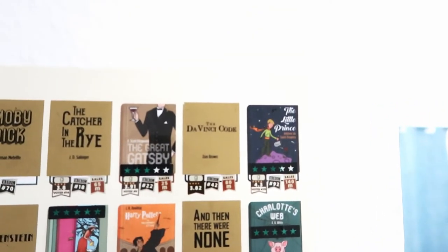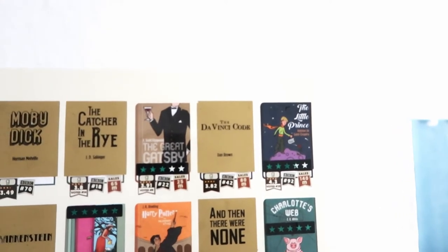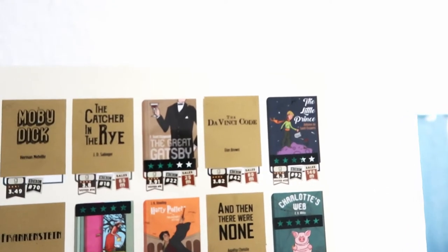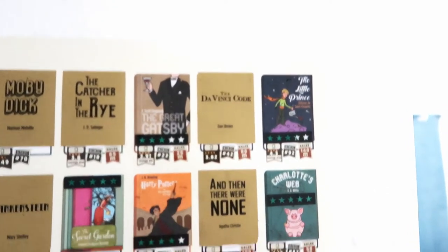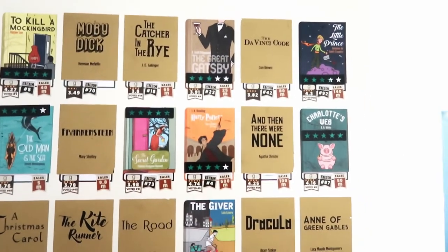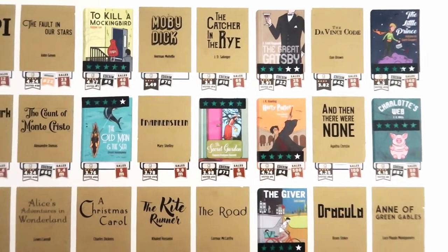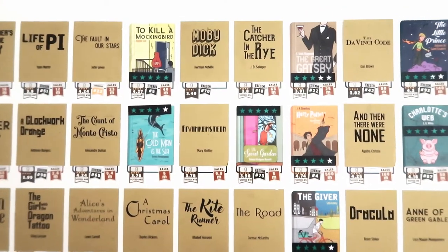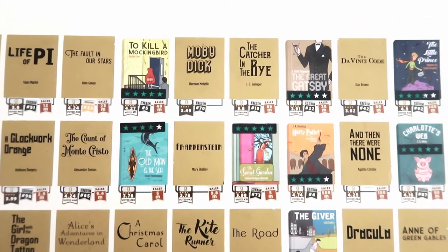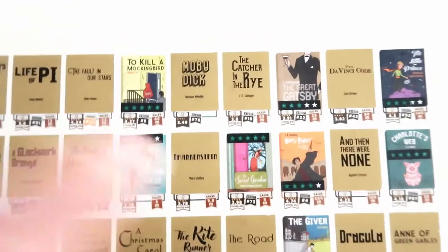I listened to The Little Prince on audio and remember thinking, 'Why, what did I get myself into?' Going down the next row: Charlotte's Web, And Then There Were None — I actually own that and plan to read it this year — Harry Potter and the Sorcerer's Stone, and The Secret Garden, which I am rereading this year but already scratched off with five stars.